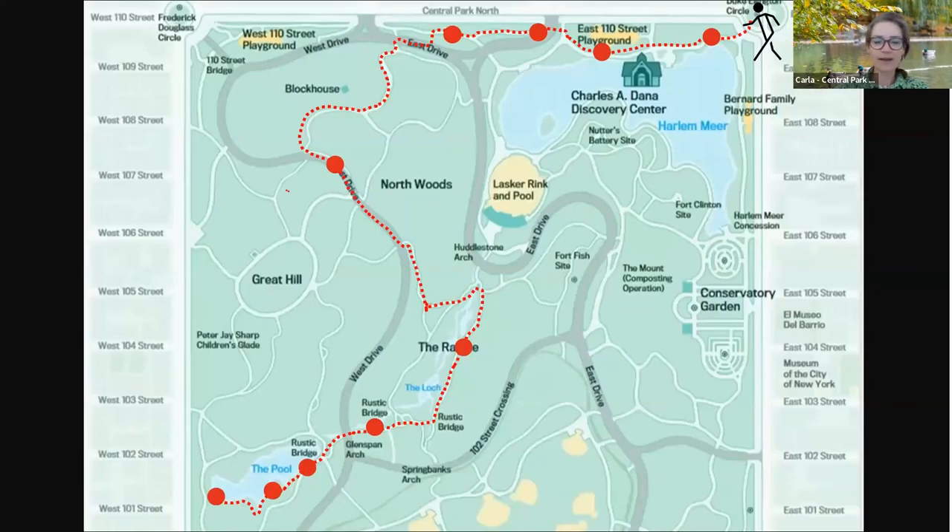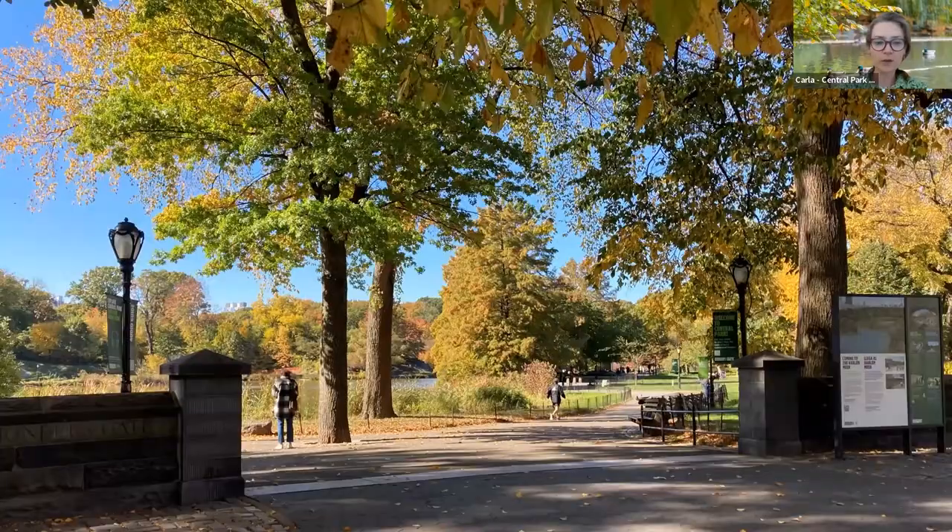On our walk, we're going to be starting at Pioneer's Gate at 110th Street. We'll take a little walk around the mirror and see what kinds of wildlife we encounter. Then we will head into the North Woods, take a walk along the lock and see who we find. And then a last look at the pool before we end our walk today. Here we are at Pioneer's Gate, and already the fall colors of the park are inviting us to get in and start exploring.